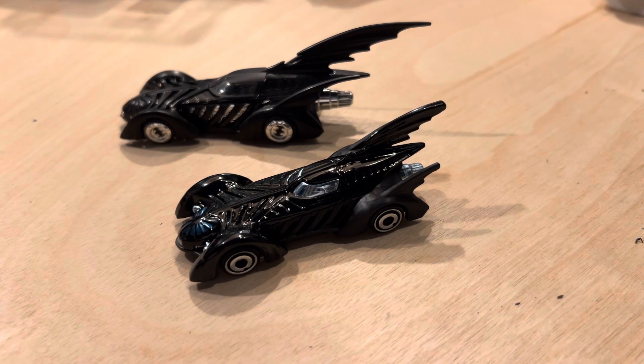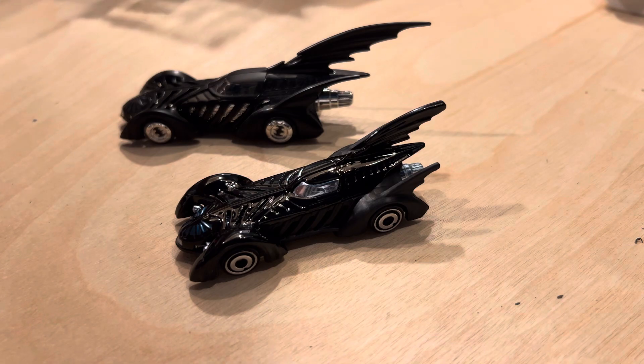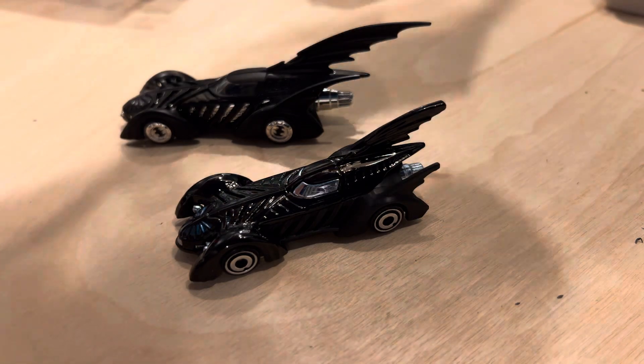Hey, how's it going? A few videos ago, I showed my premium Batmobile collection. I'd mentioned that there was a recently released mainline Batman Forever car. I made a video review of this, and I accidentally deleted it. So here we are again — you missed the opening. I found one of these at Kroger after my son hijacked my last one.